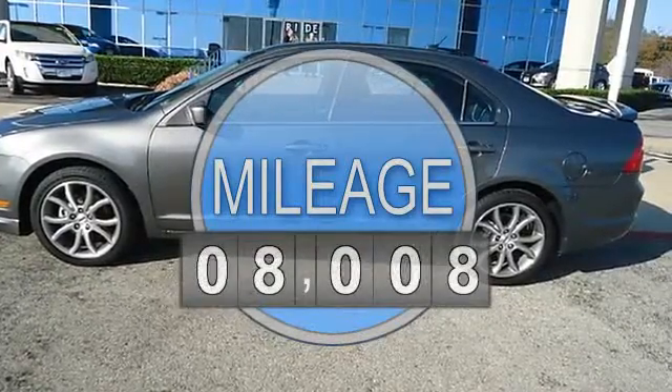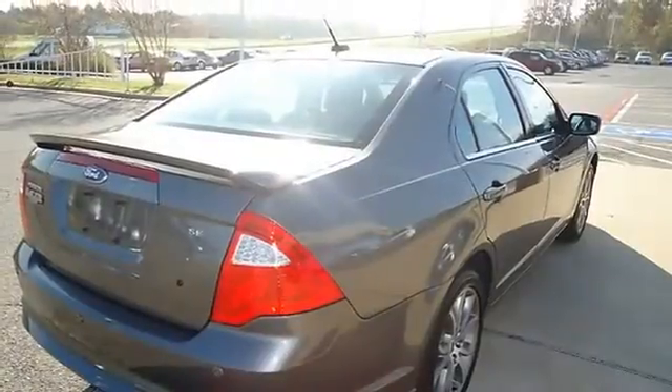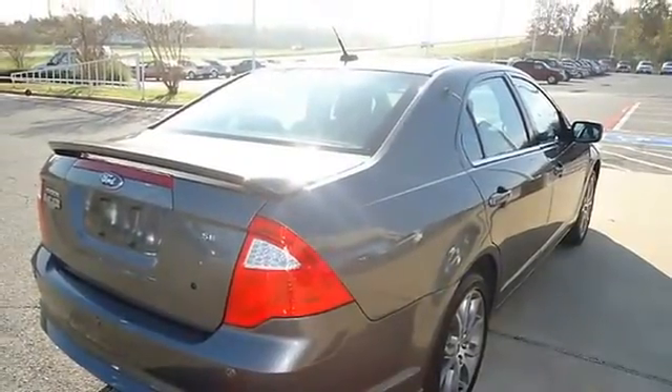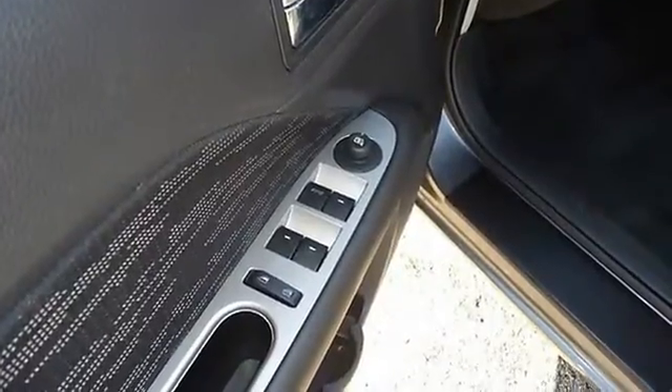Nice options: power windows, power locks, power mirrors, power driver's seat, power sunroof, spoiler, 18-inch aluminum wheels, and much more. Wow, what a ride.